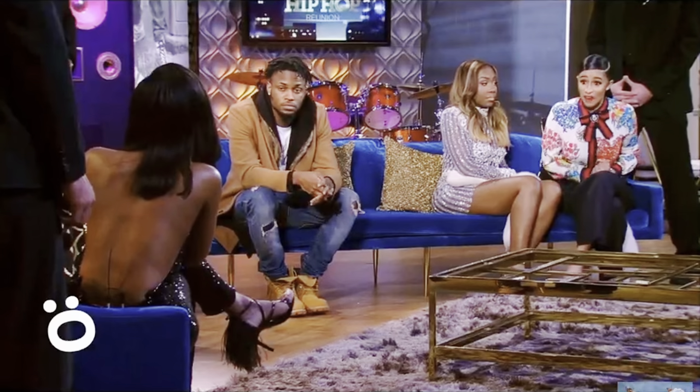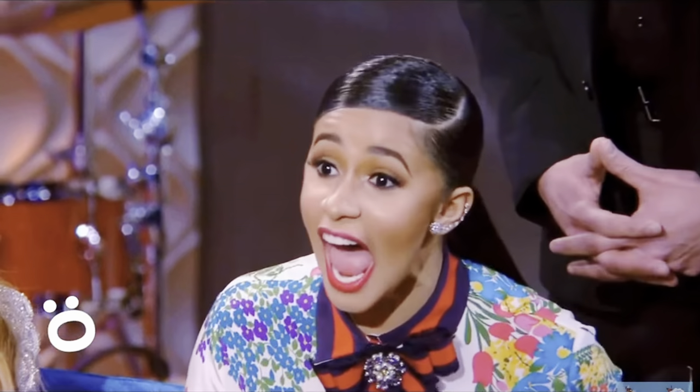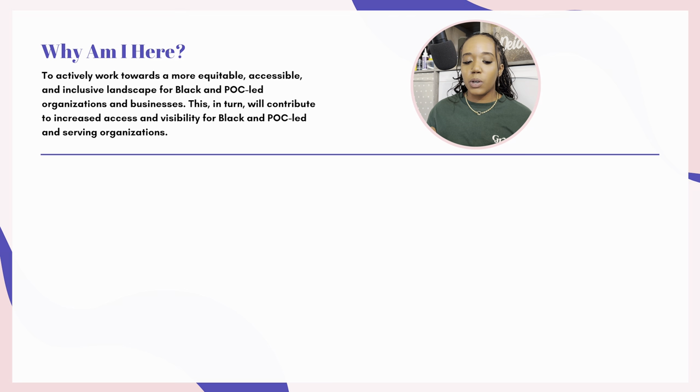So we know what I do and my experience, but why am I here? What was the reason? Specifically, to actively work towards a more equitable, accessible, and inclusive landscape for Black and people of color-led organizations and businesses. This, in turn, will contribute to increased access and visibility for Black and POC-led and serving organizations. Basically, I'm here to make sure that all people of color thrive.